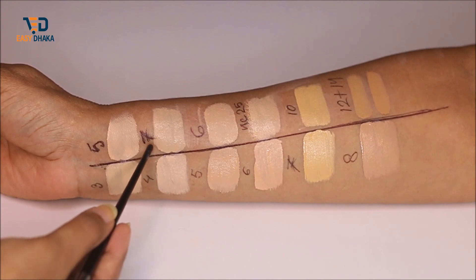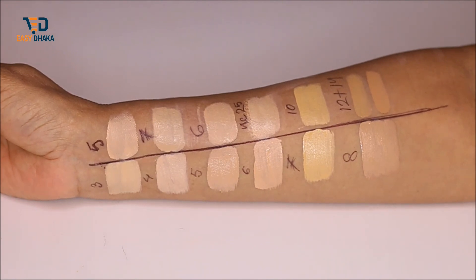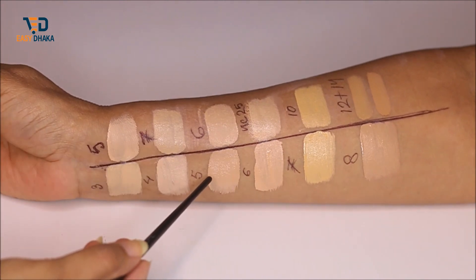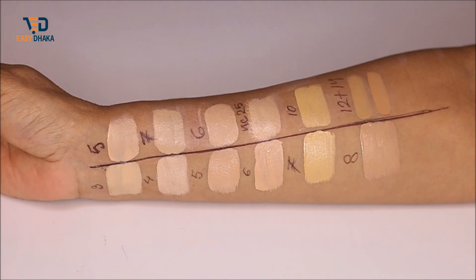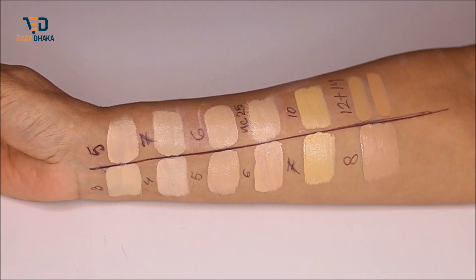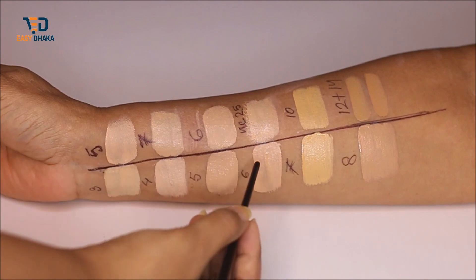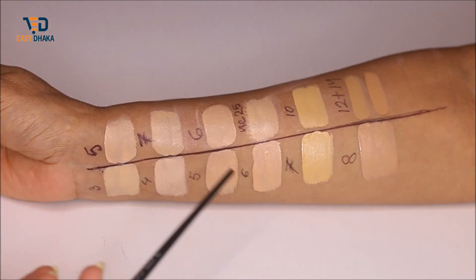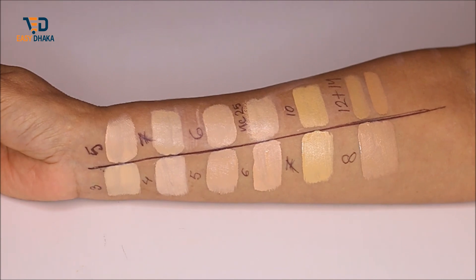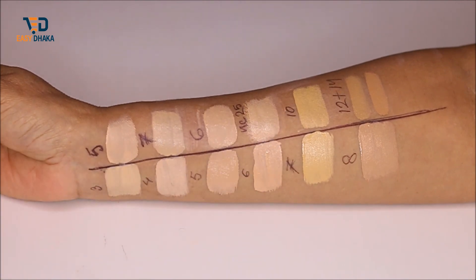The Focallure Stay Max Foundation No. 7 versus the Focallure Cover Max Foundation No. 7 is approximately a 90 to 100% match. The Focallure Stay Max Foundation No. 5 versus the Focallure Cover Max Foundation No. 6 is about a 90% match. Another comparison shows the Cover Max Foundation No. 6 at around 95% match.